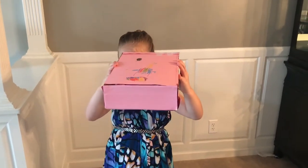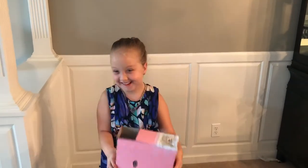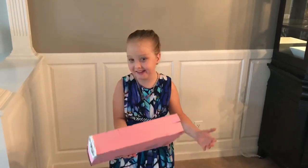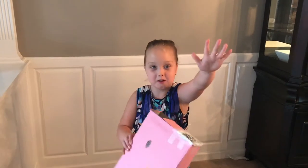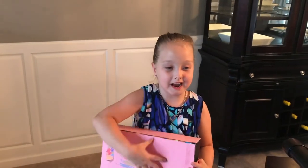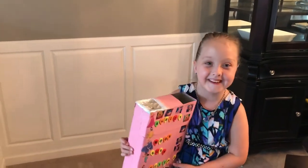Hey everyone, it's Young Wild Me, and today we're here with Ashley. Ashley, do you want to tell everyone what you're doing? It's the total solar eclipse!